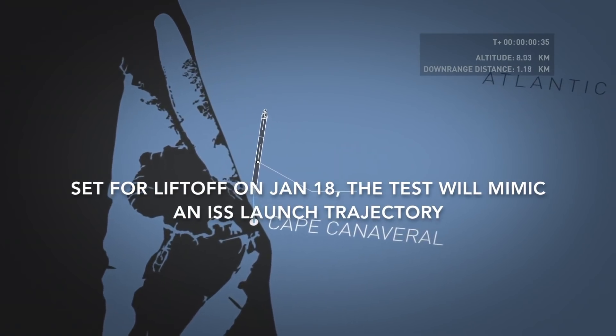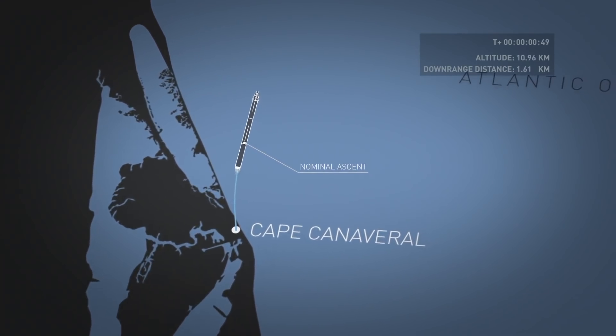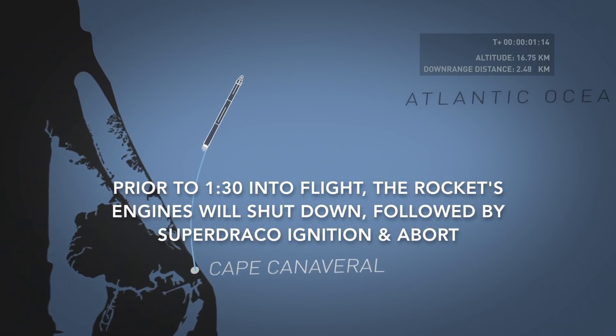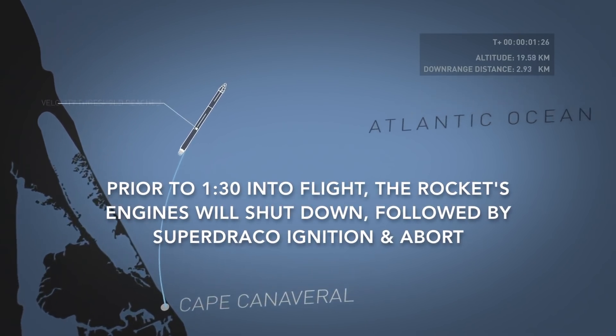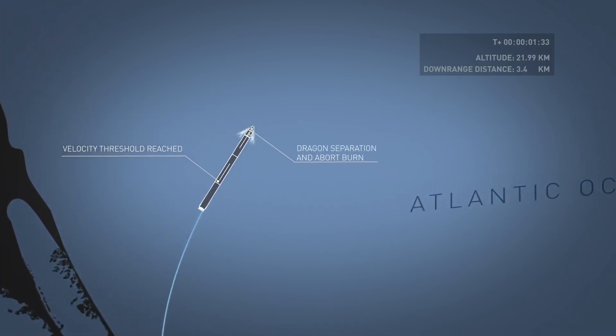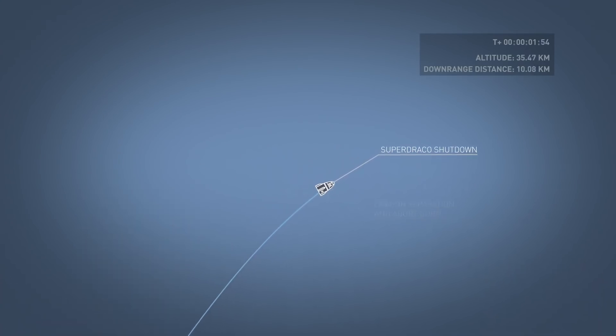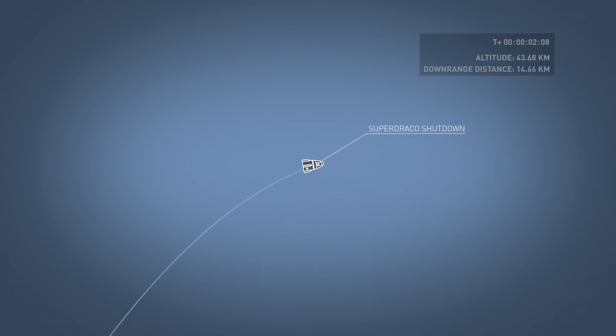The trunk has detached, the dragon is tumbling.